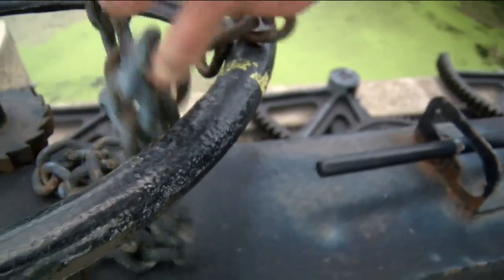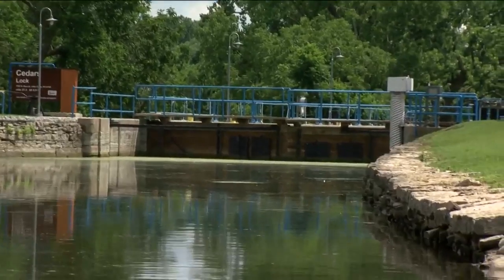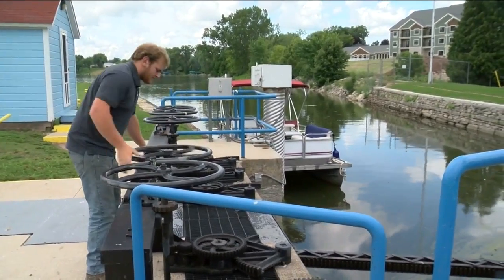Jeremy Cordes knows this river better than most. He's executive director of Fox Locks — the group maintaining a piece of state history that keeps the Fox River moving.